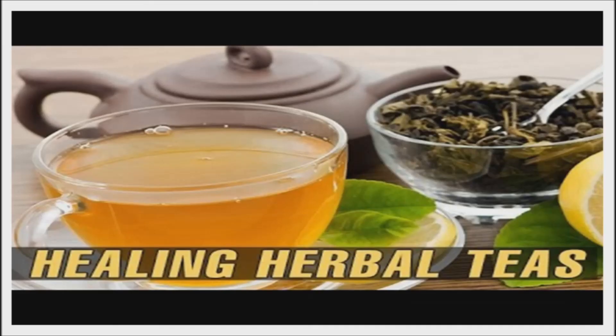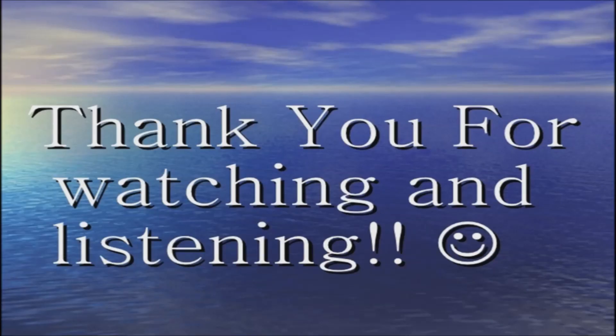These medicinal teas are great to improve overall health and help you feel wonderful. Thank you for watching. Good day, and good health.